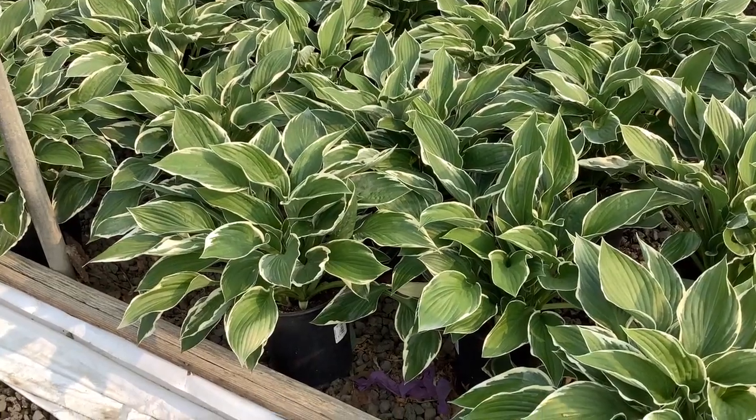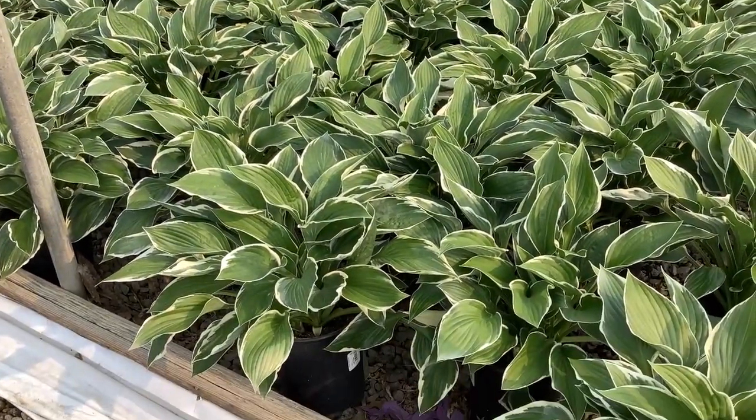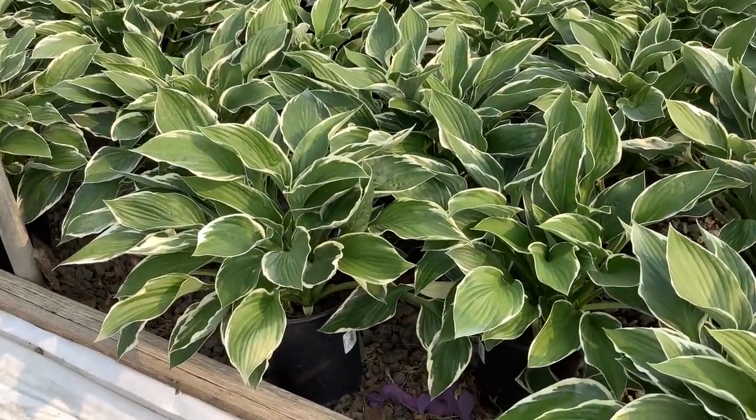Here's another value for hosta — this is Hosta Frances. Look at this block — big, huge plants, good value, great color. Be sure to get with the sales team.